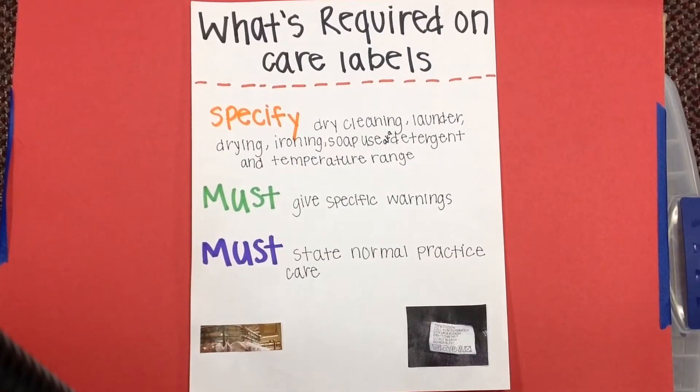Specify dry cleaning, laundering, drying, and ironing, soap use, detergent, and temperature range. You wouldn't want to do all of that wrong and have your shirt shrink or be discolored. You must give specific warnings on if you can wash or not, and follow normal care practice for what to dry, what temperature, and what temperature to wash in.